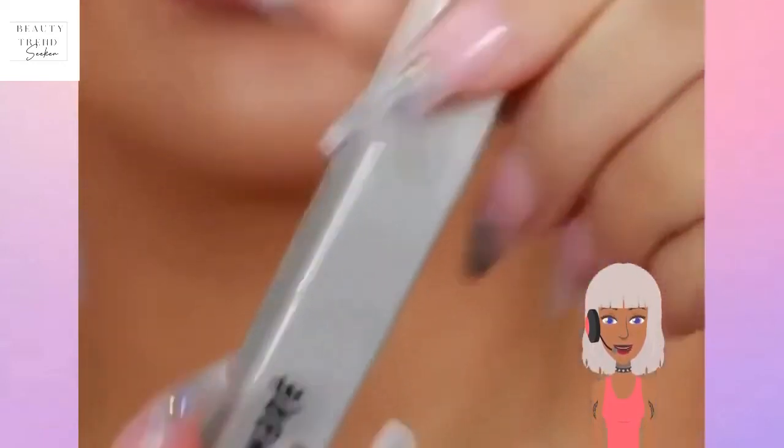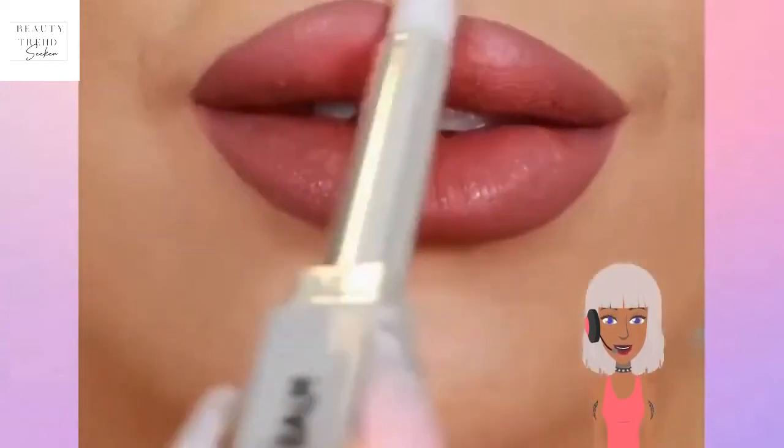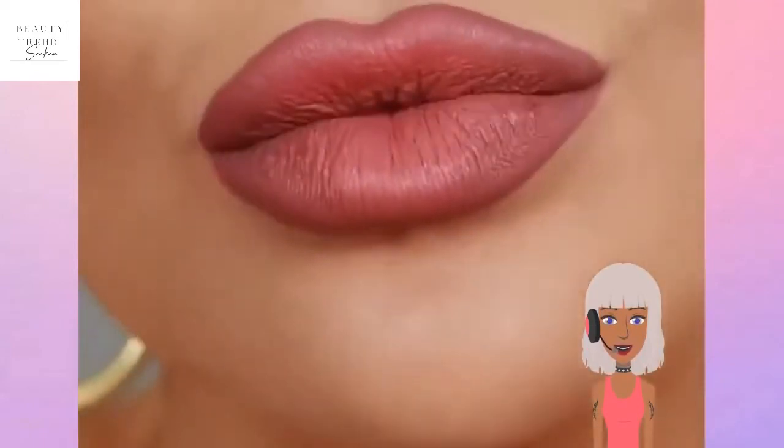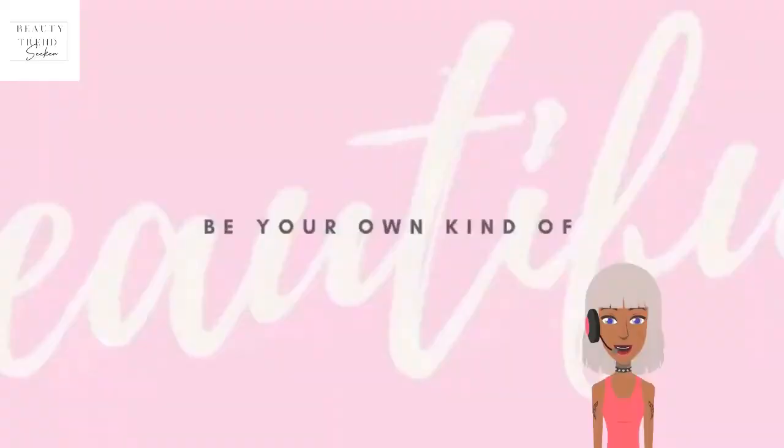Alright you guys, that is it for this video. I hope you enjoyed checking out these makeup looks with me. If you did, be sure to give this video a like, remember to comment, rate, and subscribe. Which look was your favorite? I will see you in the next one.